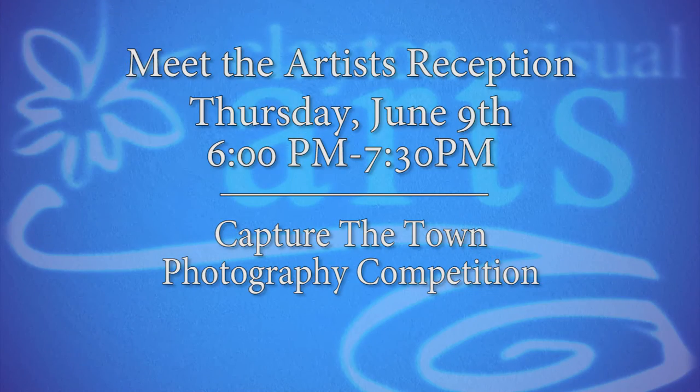Also here at the Clayton Center on June 9th we will have our Meet the Artist Reception for our Capture the Town Photography Competition. We have so many amazing photographers in the area and I can't wait to see their take on Clayton. Hope to see you there.